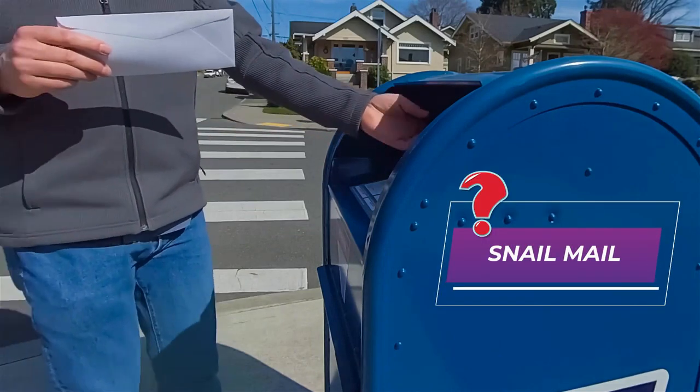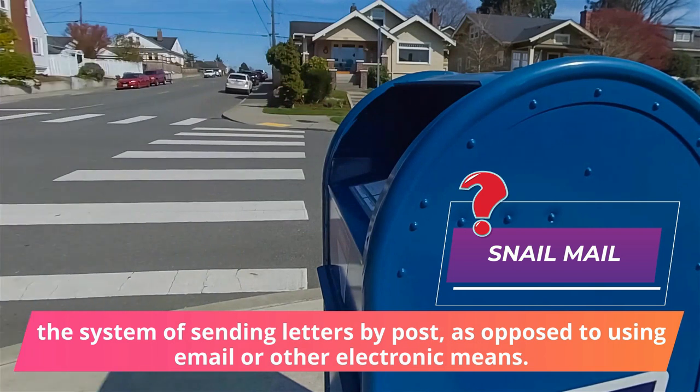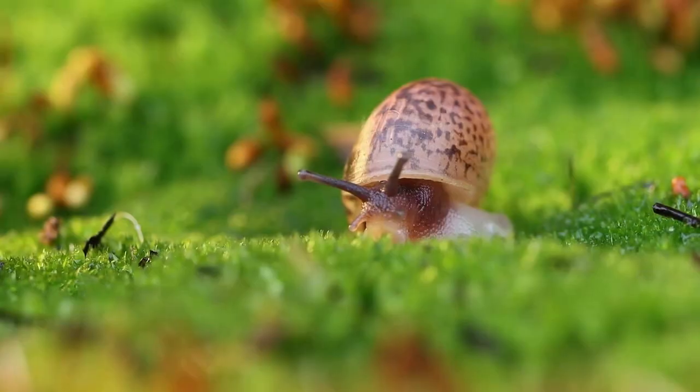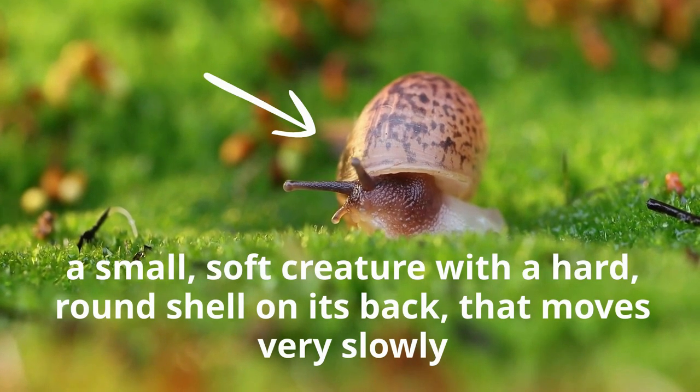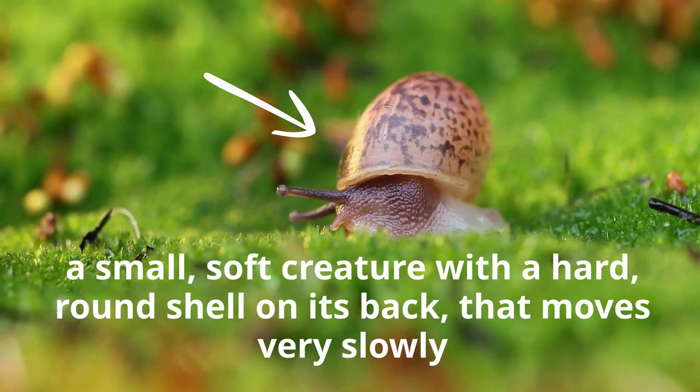Do you know what snail mail is? Snail mail is a system of sending letters by post as opposed to using email or other electronic means. This is mostly used humorously. A snail is a small soft creature with a hard round shell on its back that moves very slowly and often eats garden plants.